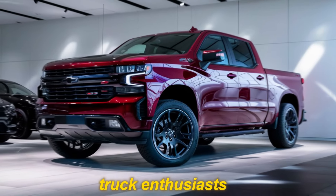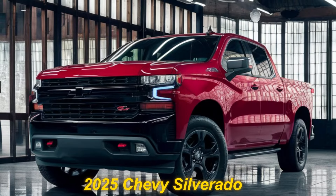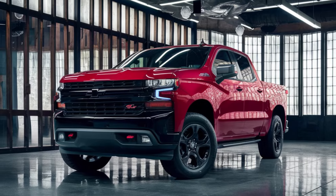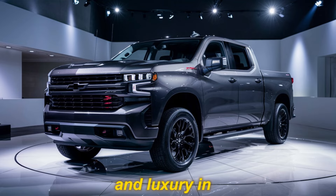Hey gearheads and truck enthusiasts, buckle up because we're about to unveil a monster of a machine — the highly anticipated 2025 Chevy Silverado SS. This isn't your average pickup; it's a beast that redefines performance and luxury in the truck world.